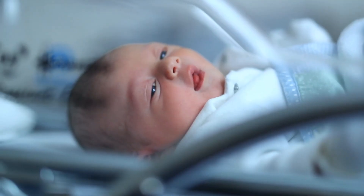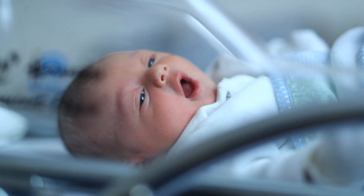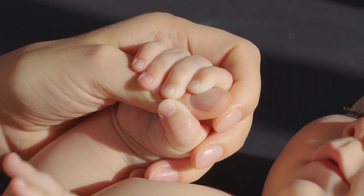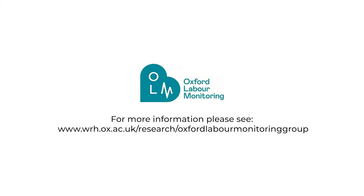Knowing that the baby isn't doing very well means we can deliver them more quickly. The Fit for Labour tool is currently being tested, and we hope that insights from it will help improve healthcare for pregnant women, all birthing people and their babies. For more information, please visit the Oxford Labour Monitoring website.